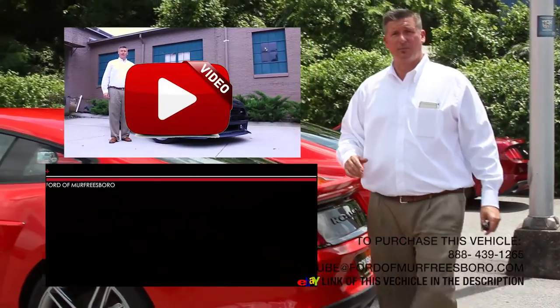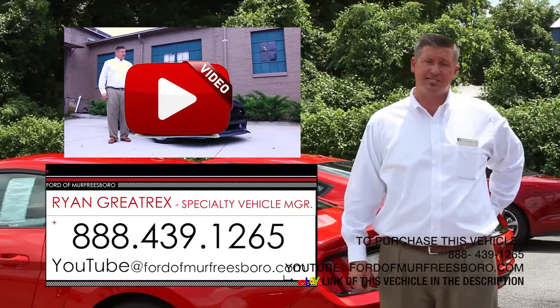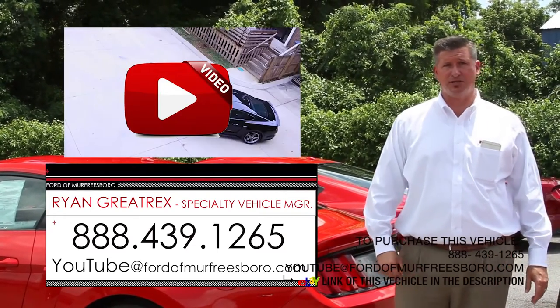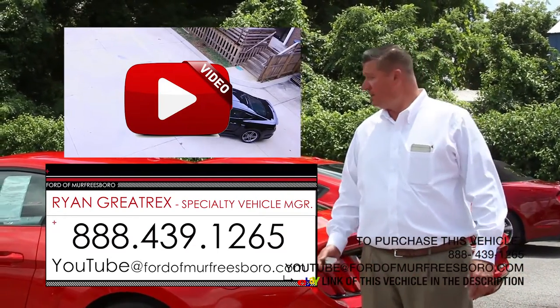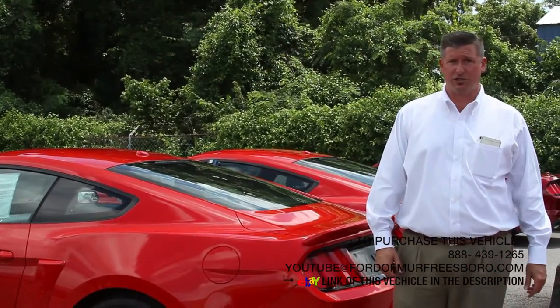For more information you can give me a call at 888-439-1265. We're Ford of Murfreesboro, just outside Nashville, Tennessee. We do offer shipping options. Airport pickup is available — we'd be glad to pick you up. Nashville BNA Airport is the closest to us. Let's take a look on the inside.